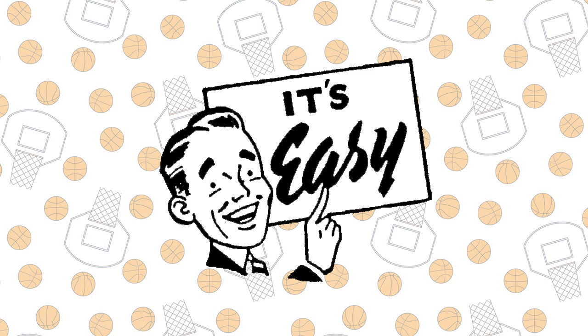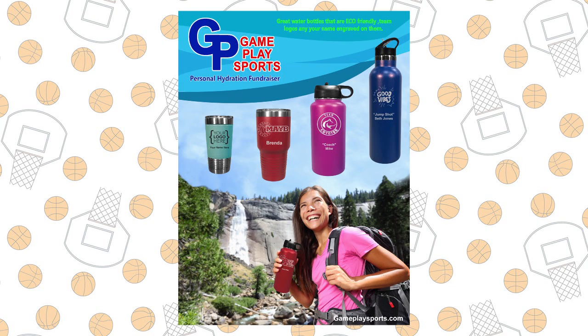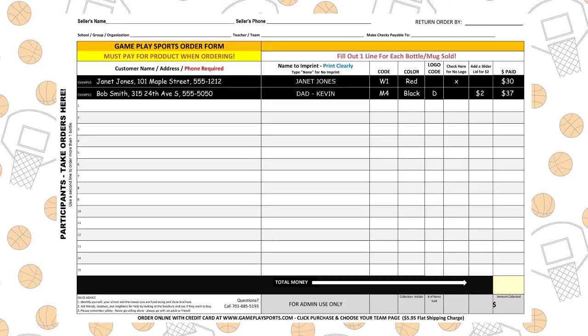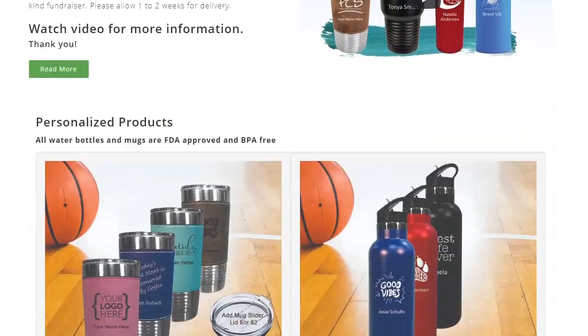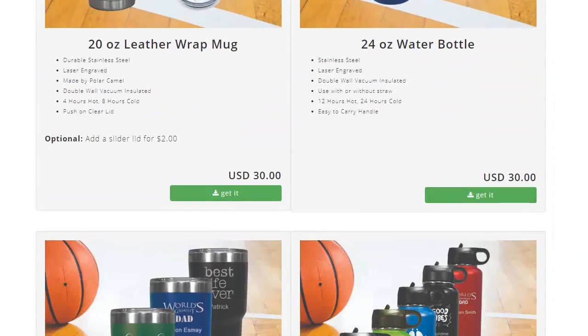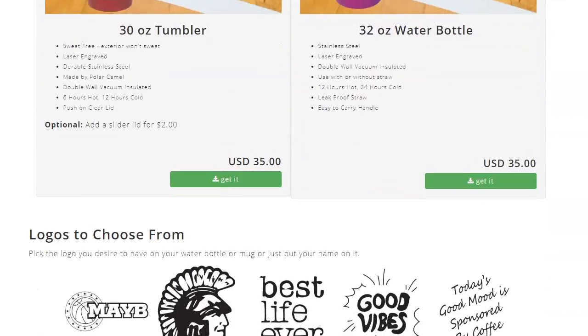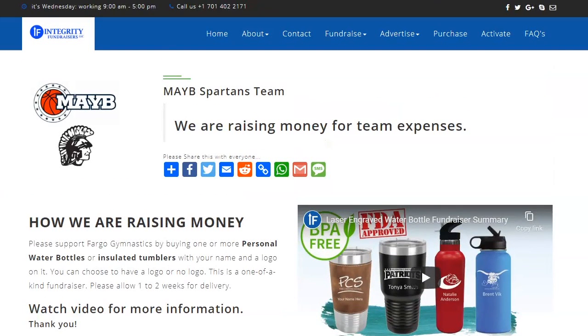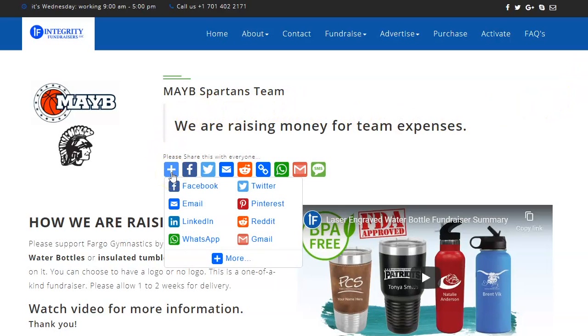This fundraiser is super easy to do. Each player will receive a brochure that contains info about the bottles and an order form to take orders in person. Online orders can be placed on a custom web page which we will create for you. This page will have social media sharing buttons on it to make spreading the word about your fundraiser quick and simple.